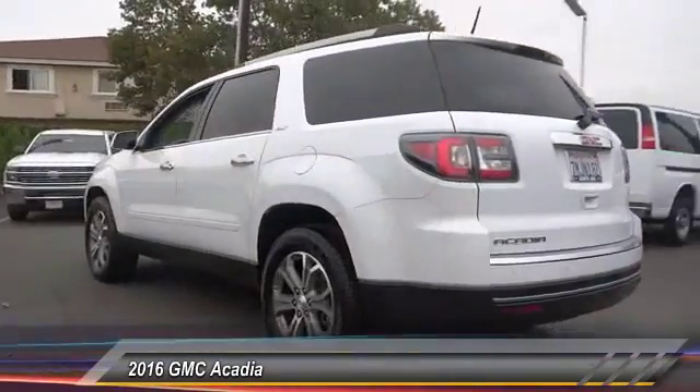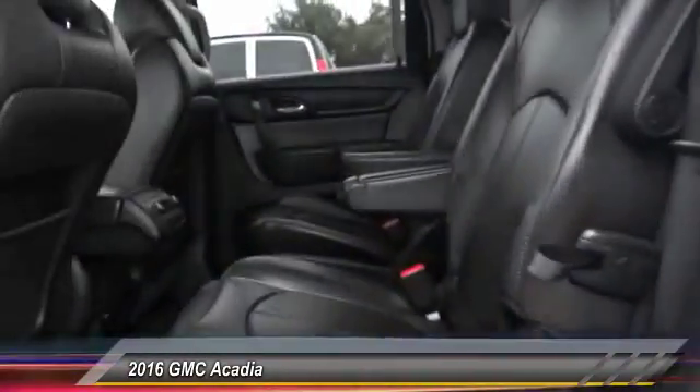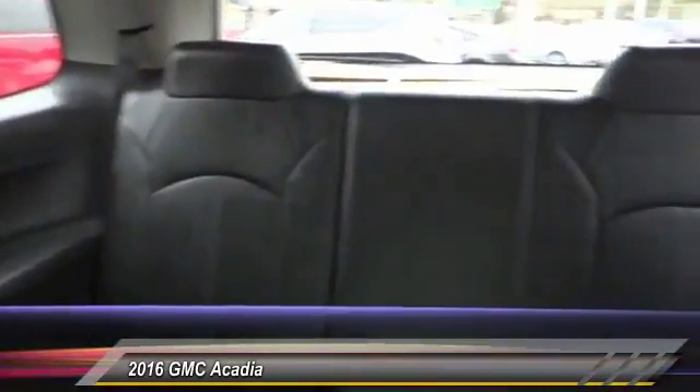Here are some of this vehicle's great options: power liftgate, power passenger seat, traction control, leather-wrapped steering wheel, dual airbag, power steering, remote vehicle start, air conditioning front, auto-dimming rearview mirror, PPO, four-wheel disc brakes.